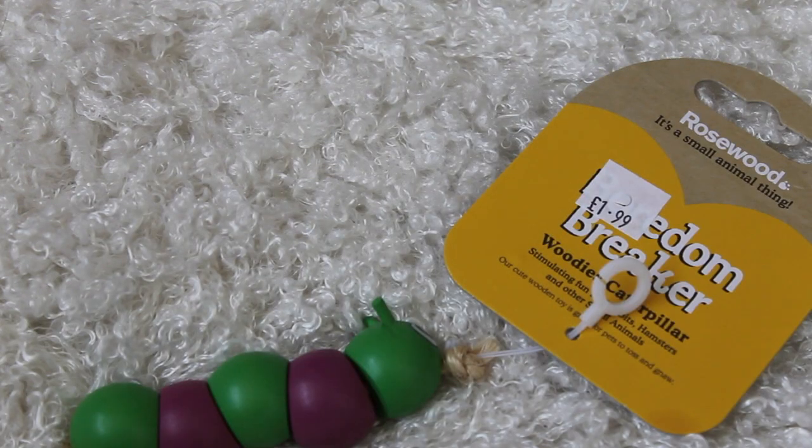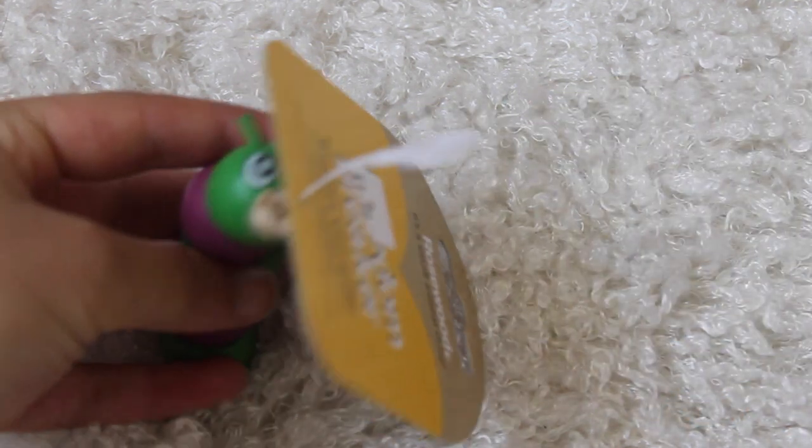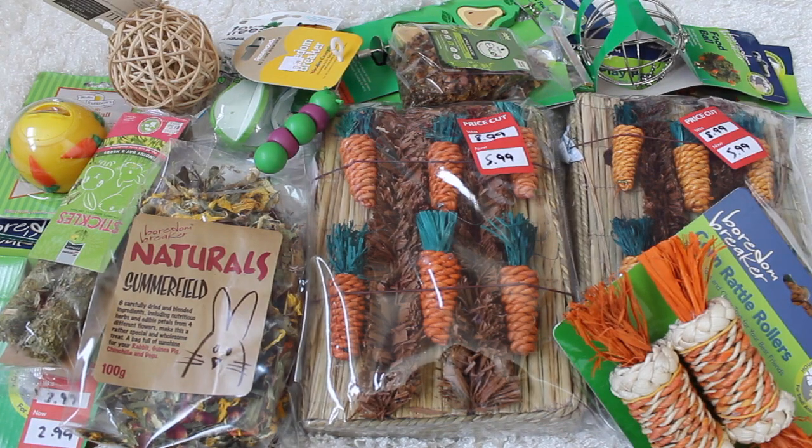Lastly, I got her one of the Woody's caterpillars and I'm pretty sure I'm going to give this to her because I already have one. It costs £1.99 which is quite cheap and it's from Rosewood - it's the cute caterpillar with the face which everyone wants. Thanks for watching everyone, I hope you enjoyed this video. If you did, don't forget to give it a thumbs up and subscribe if you'd like to see more. See you next time, bye!